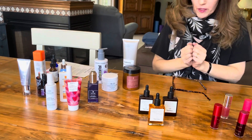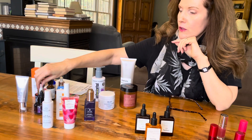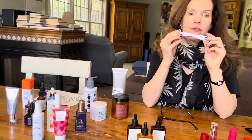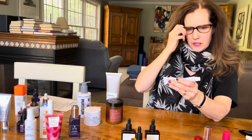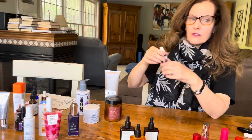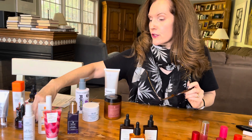Nighttime: if you've worn makeup during the day, use some kind of oil or balm to get the makeup off, then use your cleanser, and then some kind of retinol product. I've been using prescription-strength tretinoin for over 30 years now — I've gradually worked my way up to the one percent. But you start low and slow.